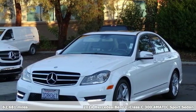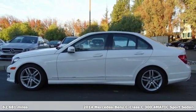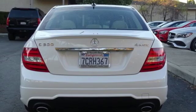It's a 2014 Mercedes-Benz C-Class. Muscular, yet graceful. Thrilling, yet serene. This C-Class is the precise balance of all things Mercedes-Benz.